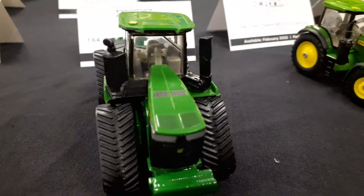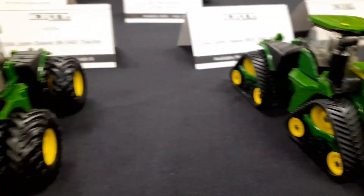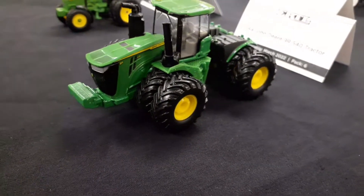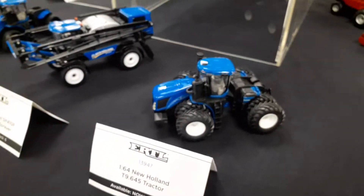New cab, new front weights. I was really excited about the new front weight on the front of those — so that was pretty exciting. I also did a new 7R, too.